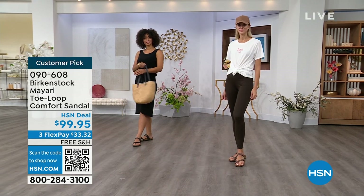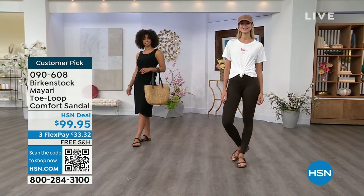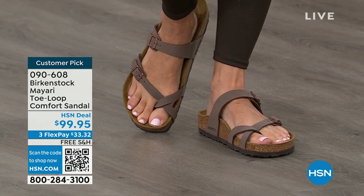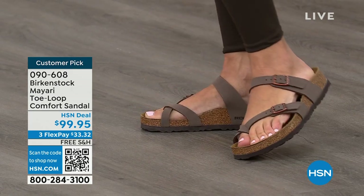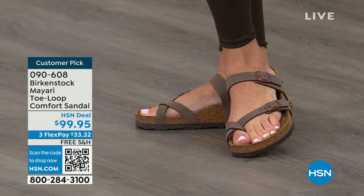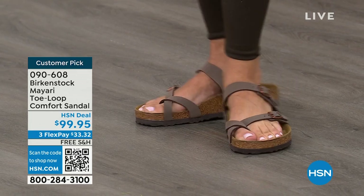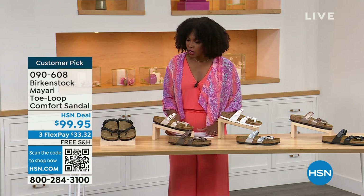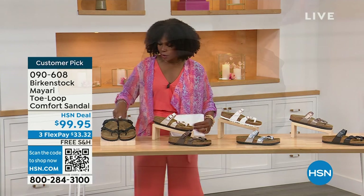There are a lot of imitators out there that try to look and feel like Birkenstock, but this is where it all began. These are customer picks on hsn.com. Whether it's in a cute summer dress or leggings and you're running around, you've got these on. The shipping is free, the flex pay is $33 and change, and I'll show you all of the colors.